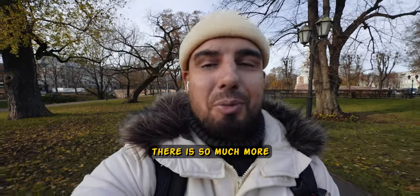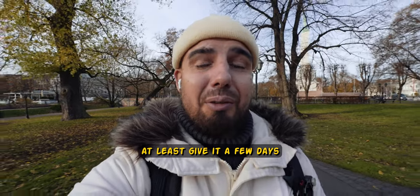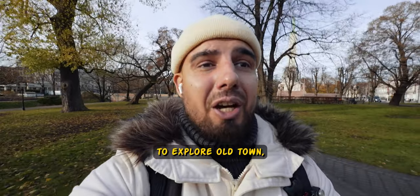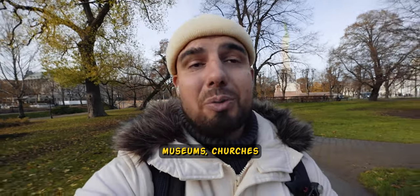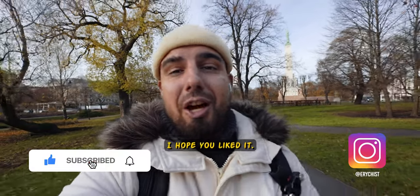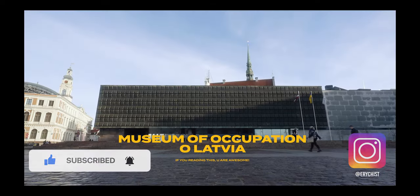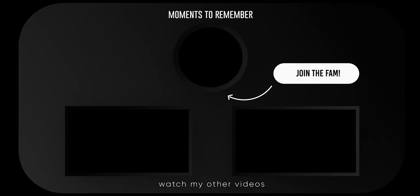Honestly, there is so much more to see in this town. If you come, at least give it a few days to explore Old Town, rural areas, some neighborhoods, museums, churches, and more. I am about to finish this episode — I hope you liked it. See you guys!